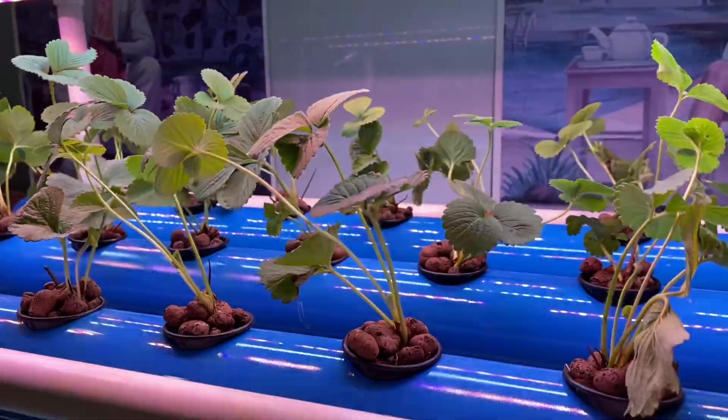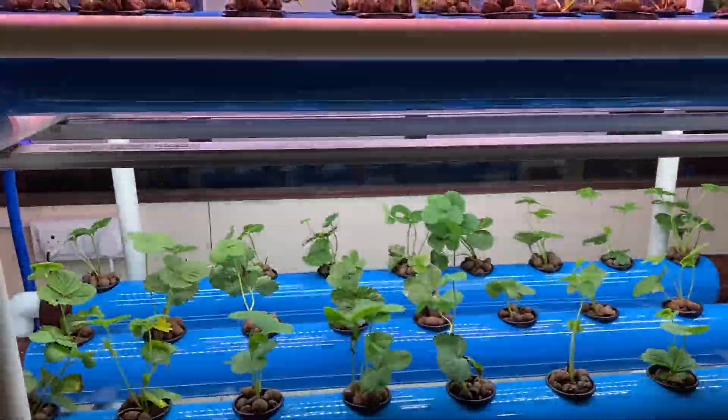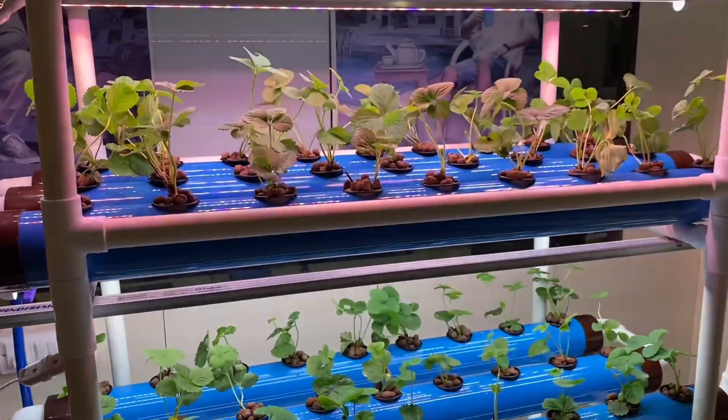The strawberry plants are introduced into the first and second row, while we tried Palak and Lettuce in the third row.